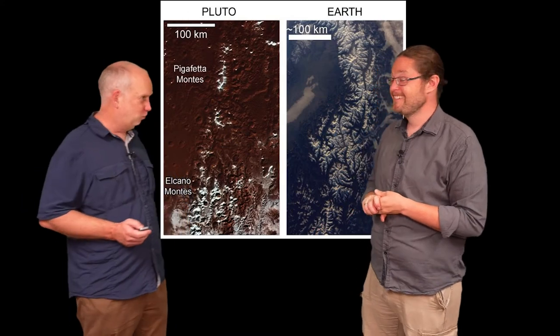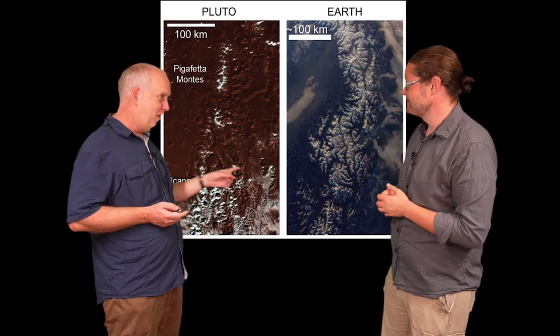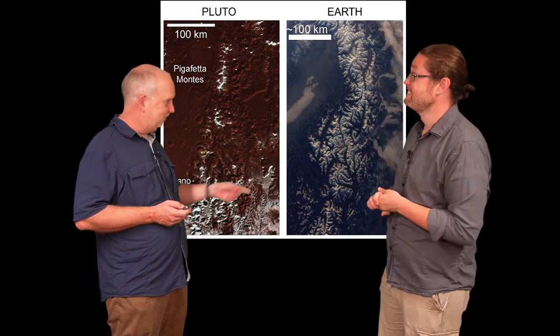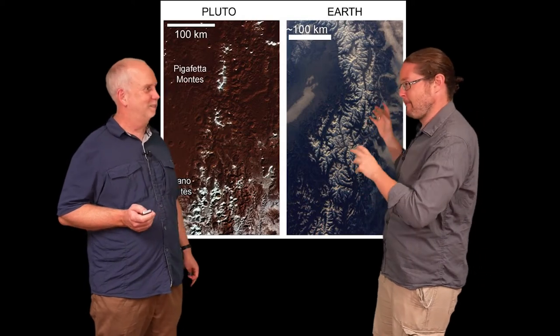So instead of H₂O glaciers, Pluto has nitrogen glaciers — it's a bizarre, very cold analogue of Earth. On Earth you get lava and water glaciers; on Pluto you get nitrogen glaciers, with icebergs of frozen water ice being carried along in the glacier. There's even a comparison with Earth mountains: on Earth, mountains are rock with snow high above the snow line. On Pluto, the mountains are water ice — because water is harder than rock at Pluto's temperature — and it's methane ice forming on the peaks.